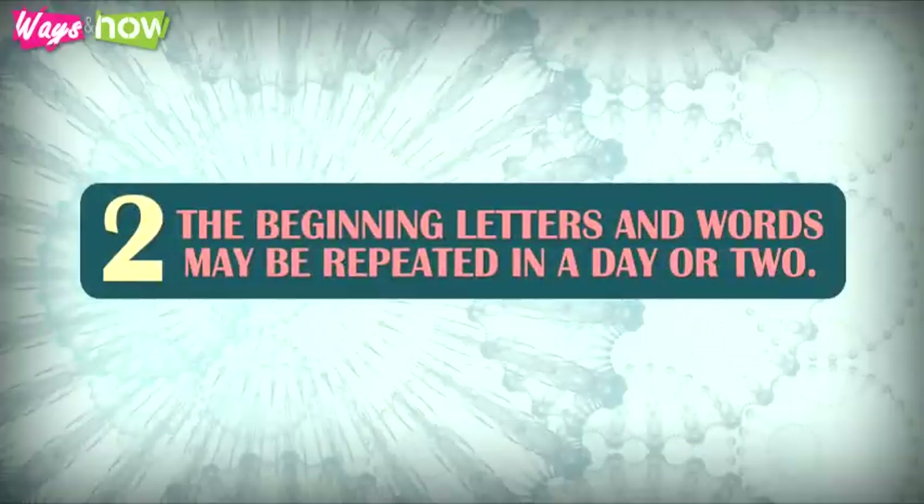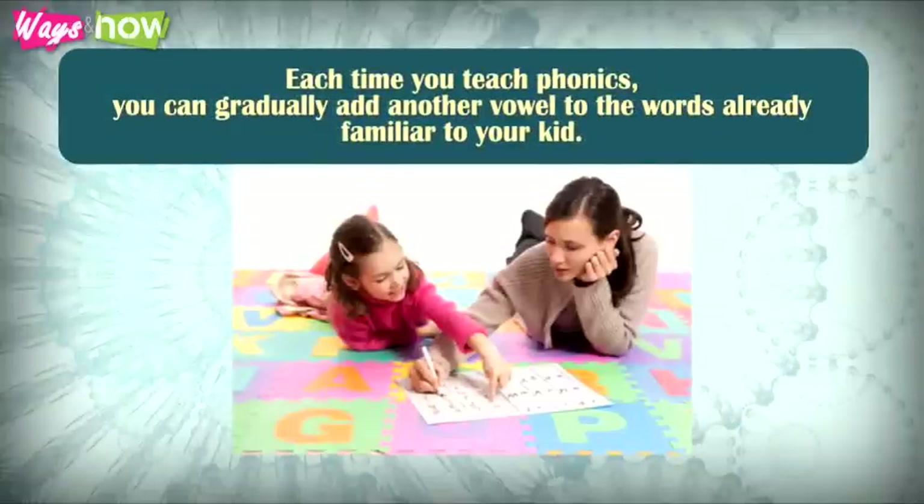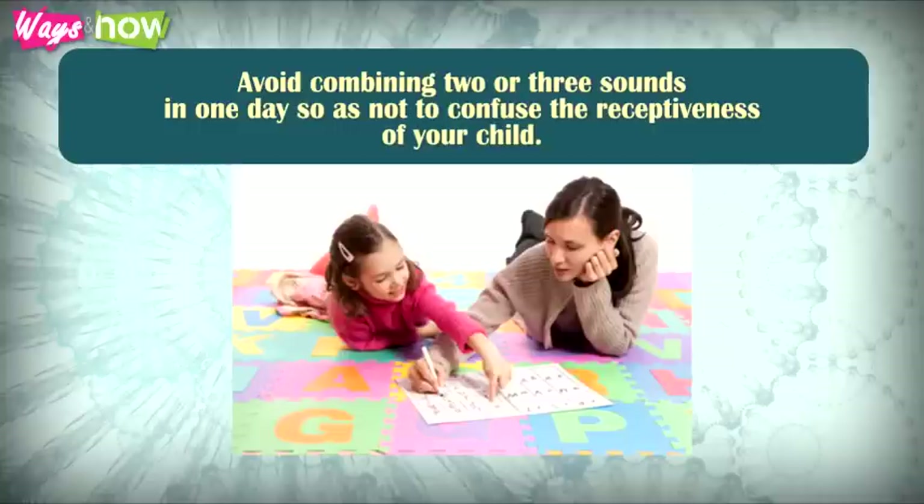2. The beginning letters and words may be repeated in a day or two. Each time you teach phonics, you can gradually add another vowel to the words already familiar to your kid. Avoid combining two or three sounds in one day so as not to confuse the receptiveness of your child.